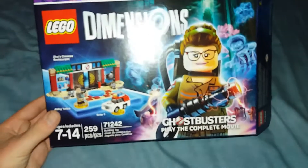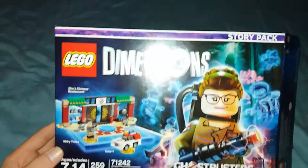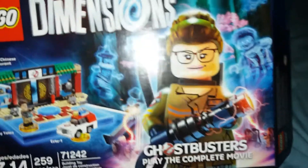First up we got the Ghostbusters Story Pack. I already opened it as you see. I played the first level already. 7 to 14, 259 pieces. I played the complete movie.